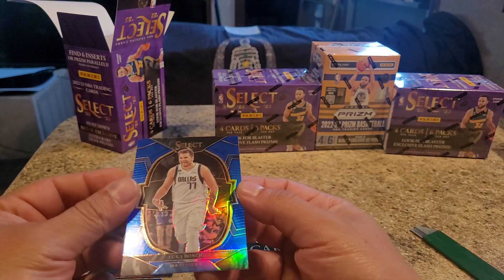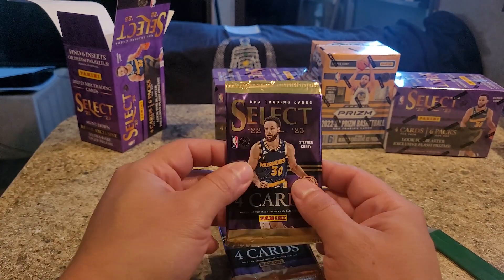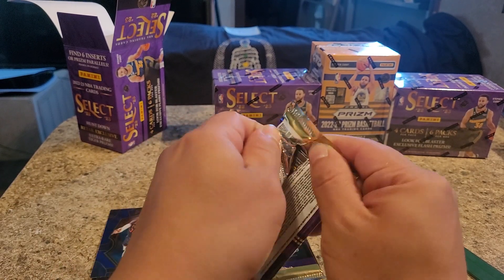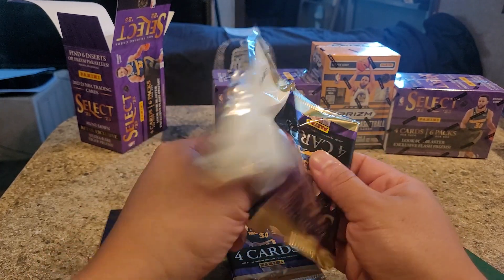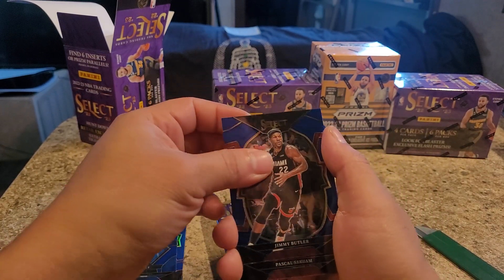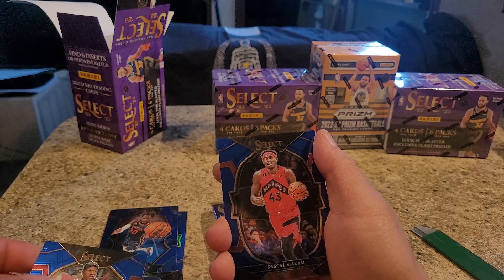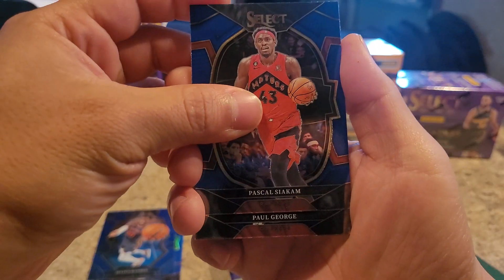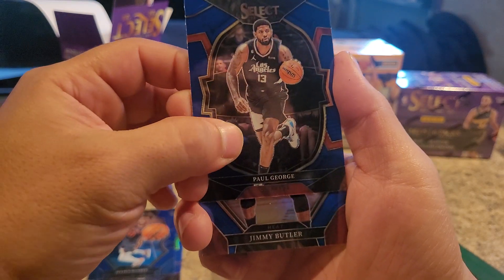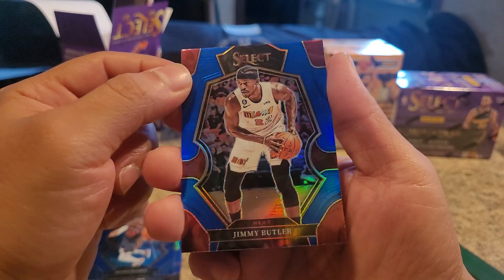Oh, I thought it would be a rookie card. Select was a little cheaper than the Prism boxes. I got these for $30. I got Jimmy Butler, Pascal Siakam, Paul George. I got a Jimmy Butler - another one, just in a different jersey. I don't know what that jersey is called, but I really like it.